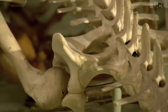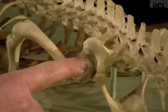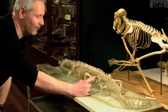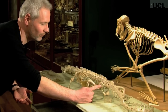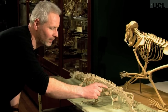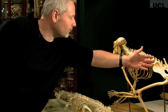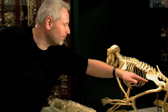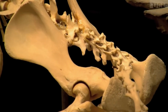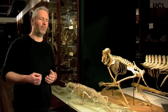Here we have the hip of a false gharial, closely related to crocodiles. This is the socket where the femur joins the hip. You can see that this bone — the equivalent of the one we have in Brontomerus — has almost no bone coming out forward ahead of that socket. Whereas in this baboon, this blade of the hip bone is much, much longer, coming out forward here. This gives a lot of attachment area for muscles that would run all the way down and attach to the femur, giving it powerful legs. And that's how Brontomerus would have been as well.